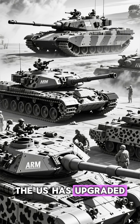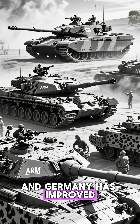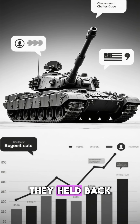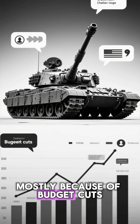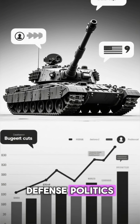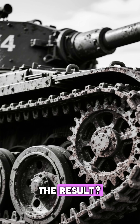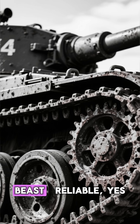Meanwhile, the U.S. has upgraded the Abrams, and Germany has improved the Leopard tanks multiple times. But Britain? They held back, mostly because of budget cuts, defense politics, and a belief that the tank was still good enough. The result? A powerful but outdated beast.